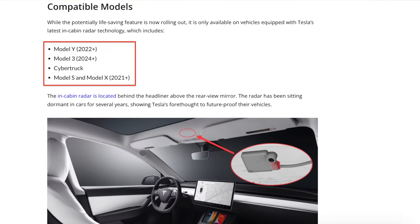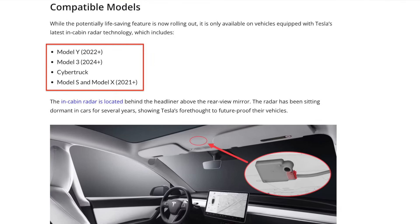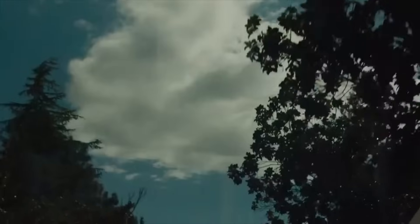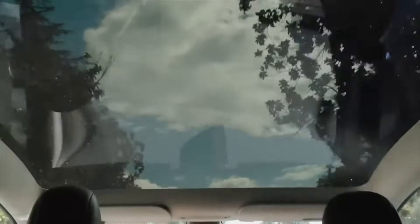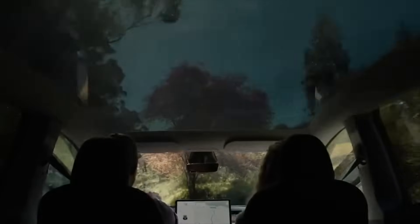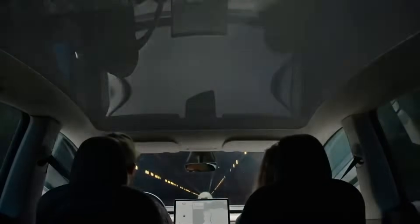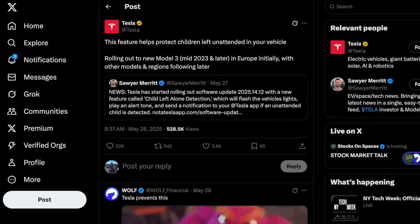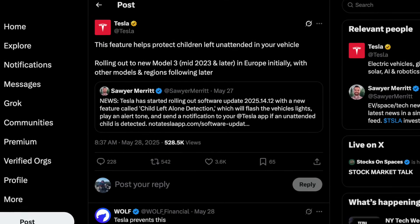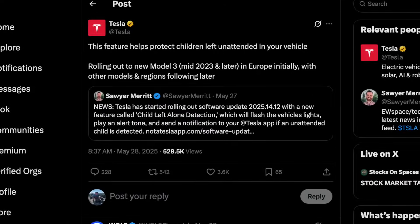This includes all new Model Ys, the Cybertruck, Model S, and Model X built from mid-2021 and later. On a side note, although this feature has officially rolled out to customer vehicles, Tesla has reclarified in the hours after that this is only available in the European market but will eventually roll out to other regions and markets as well, hopefully right before the summer months start.